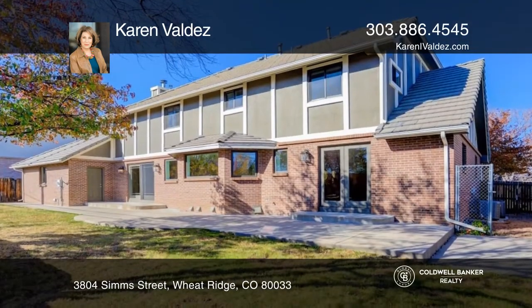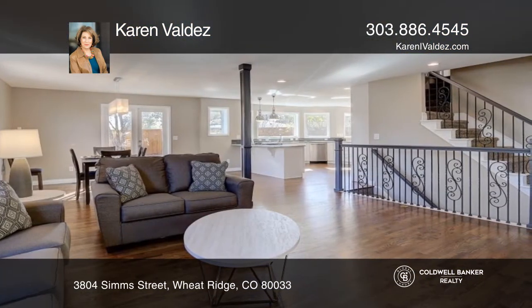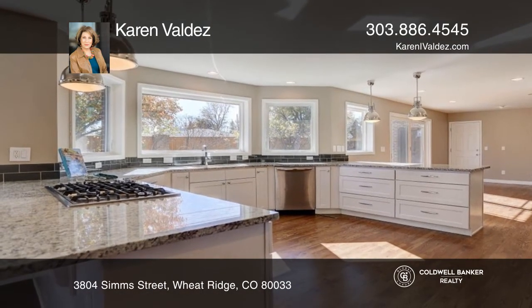The main floor hosts a large open living room that expands to the dining room. The kitchen and family room share a huge sliding door to the backyard and a beautiful gas fireplace.